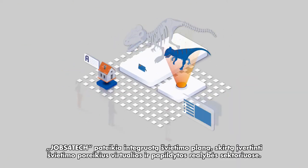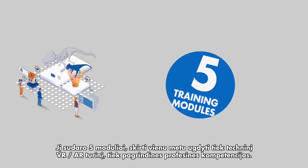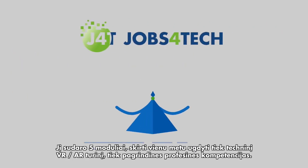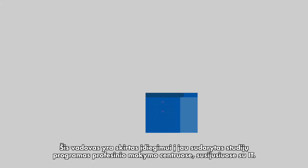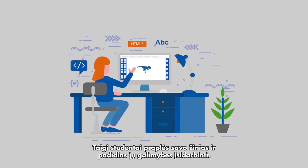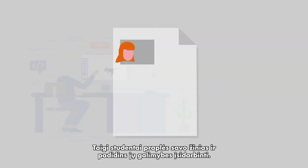Jobs4Tech features an integrated training program to cover training needs in the virtual and augmented reality sector. It has five modules for simultaneous work in the classroom on the technical contents related to the VR/AR field and the development of key professional skills. It is designed to be implemented within existing vocational training cycles related to information technologies, enabling students to expand their knowledge and enhance their employability.